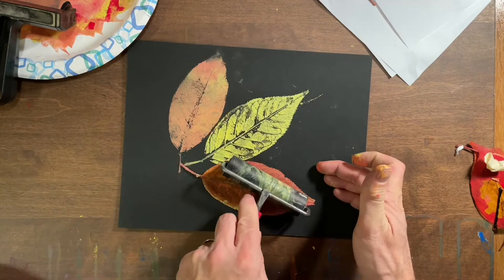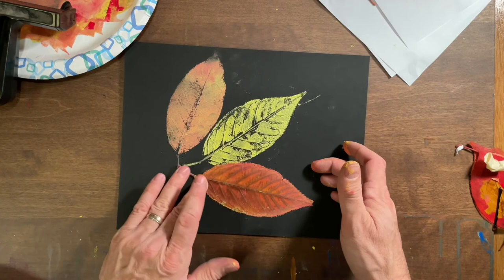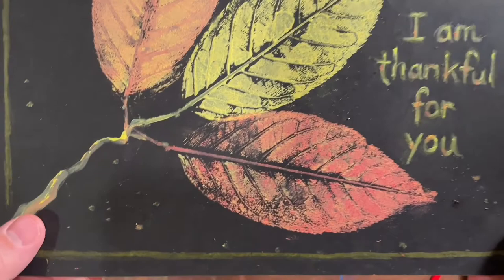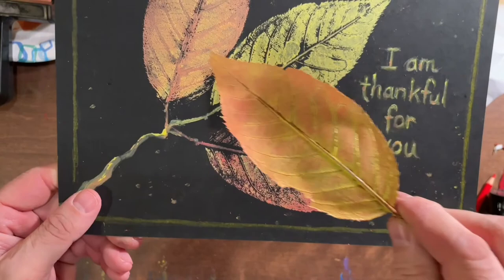I loved rolling paint over the leaf and then pressing it down onto paper. That left a print or an impression of the texture of the leaves. When I made several prints on one paper I was able to turn it into a work of art. This was for Thanksgiving. So I made a Thanksgiving card and I really loved using nature as the inspiration for showing things that I am very thankful for.